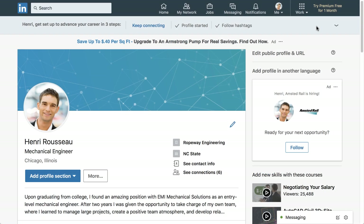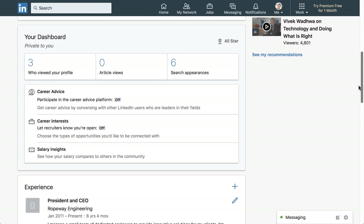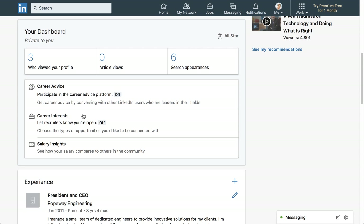You can also set up preferences for your job search through the Career Interests function. From your profile, scroll down until you find your dashboard, then click Career Interests.